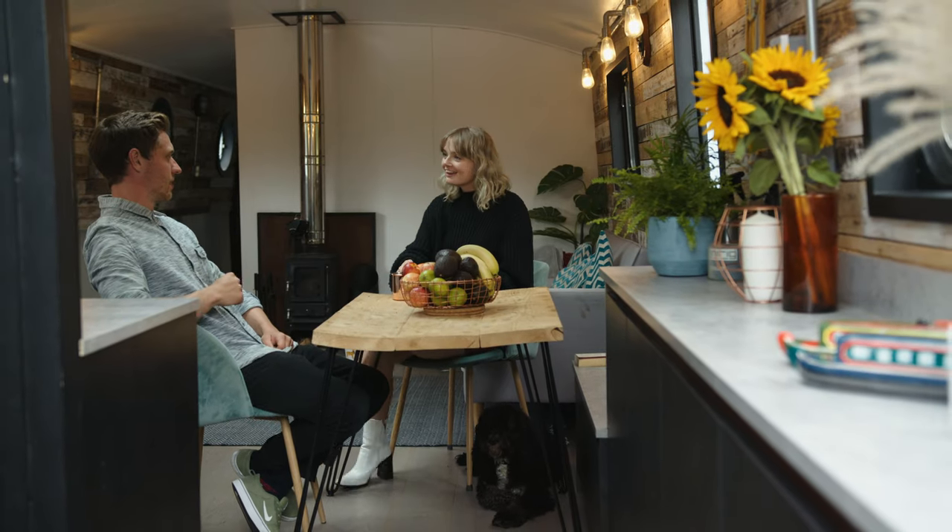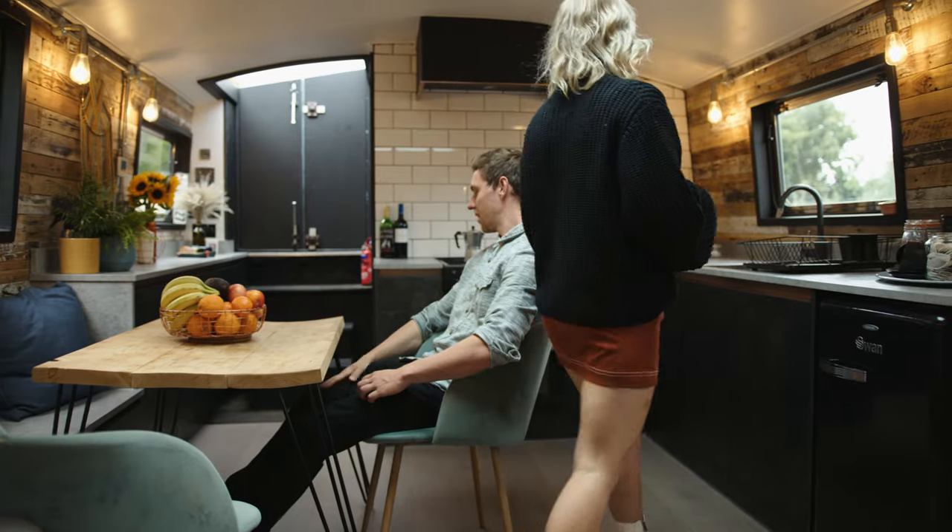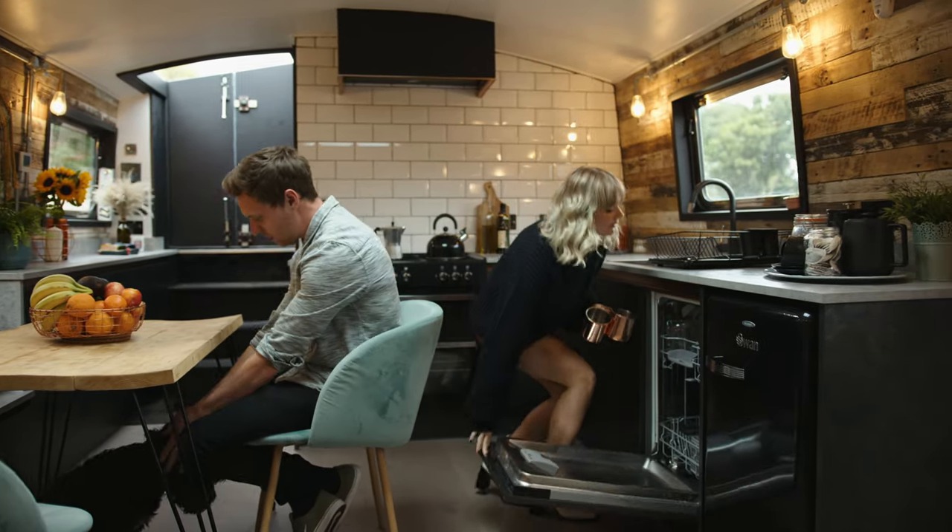One of my favourite things about the boat is actually the fact that we have a dishwasher. Living on a boat and having a dishwasher isn't something that really goes hand in hand, but hey-ho!